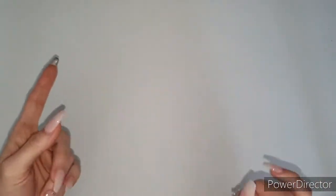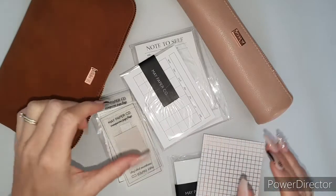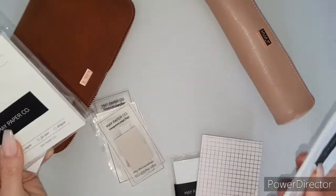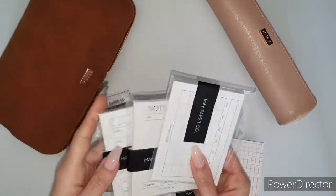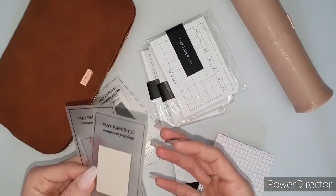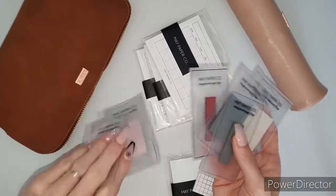My next tip is to have planner accessories — things like sticky notes, highlighters, and a really good pen. I love having lots of beautiful sticky notes. I grab these most of the time. I'm obsessed with Maypaper Co's store. I think investing in good sticky notes is definitely worth it. My favorite are the transparent ones — I love that you can see through the paper; it gives it that artistic, textural look.